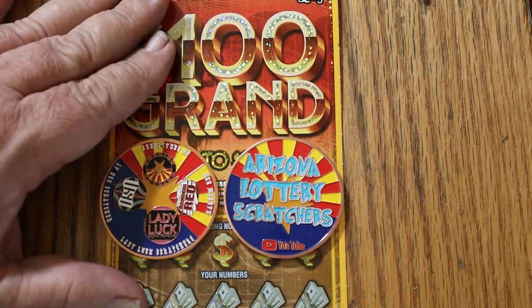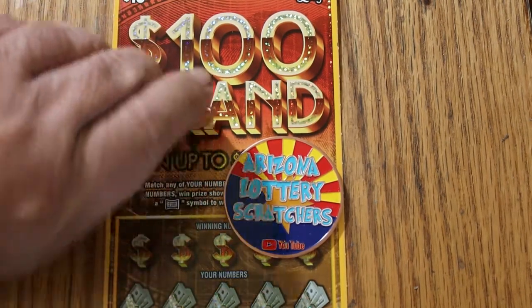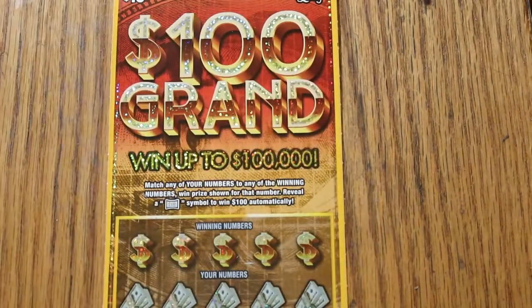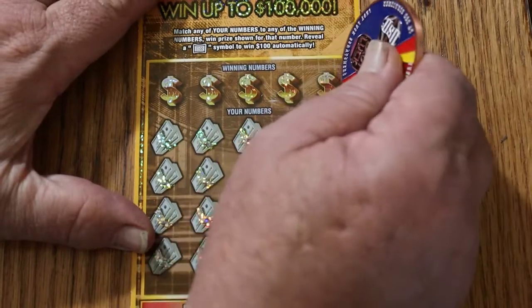I can get you one of these for $20 including shipping. And that's pretty much it — we're going to get underway directly. Starting with ticket 16, let's see what happens here.